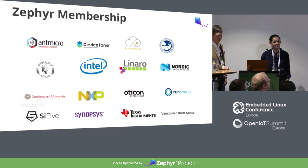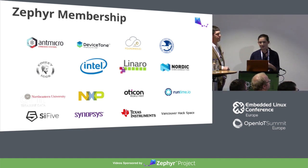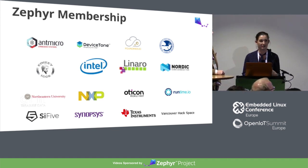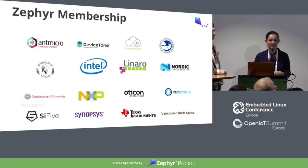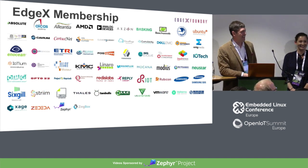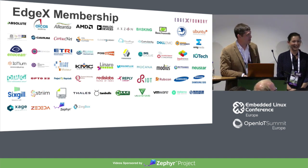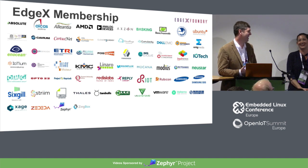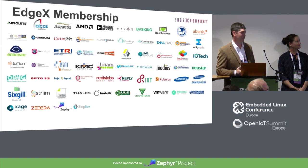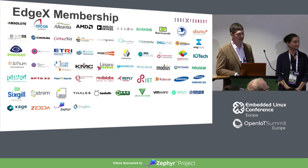This is the current Zephyr membership — we're up to 16. Our platinum members are Intel, Linaro, Nordic Semiconductor, and NXP. But we've also got members all the way down to independent hackerspaces, making sure the full spectrum of potential Zephyr users are represented within membership. If you're interested in joining, please let me know. These are all of our EdgeX members, and they come from a variety of backgrounds — some are OEMs, some are device sensor manufacturers, a lot are services or application developers — and they each play a different part of the overall ecosystem around EdgeX.